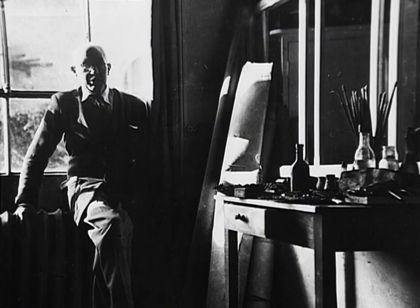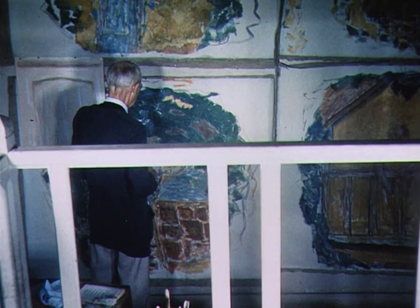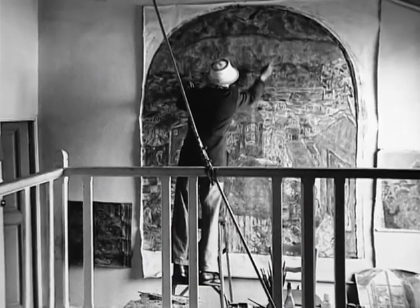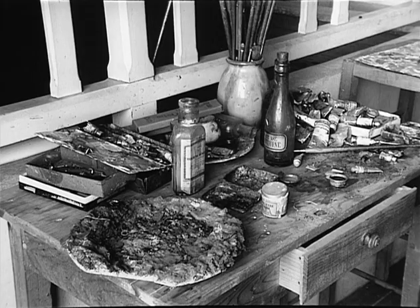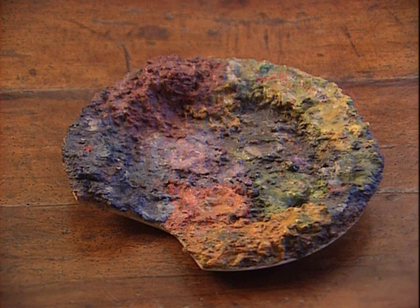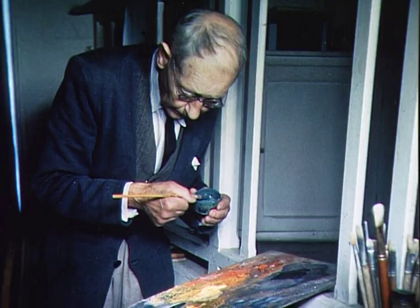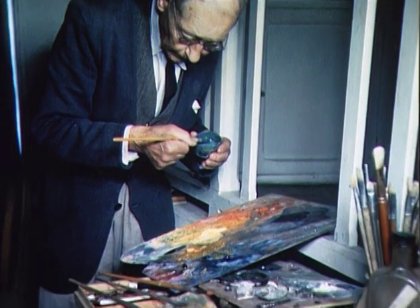Bonnard n'utilise ni chevalet, ni châssis. Il achète sa toile en rouleaux, en découpe une surface qu'il fixe au mur de l'atelier à l'aide de punaises. Il déteste se sentir limité par les formats des toiles toutes préparées du commerce. Plusieurs toiles sont fixées au mur en même temps, auxquelles le peintre travaille par intermittence, debout ou grimpé sur un escabeau. Sur une petite table, le matériel : pinceaux, tubes de couleurs, assiette, palette où Bonnard prépare et teste ses teintes. Enfin, palette classique rectangulaire. Le seul terrain solide du peintre, c'est la palette et les tons.